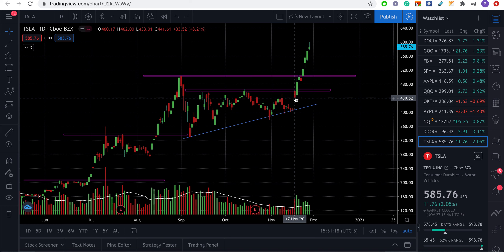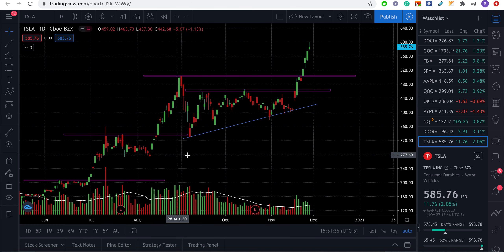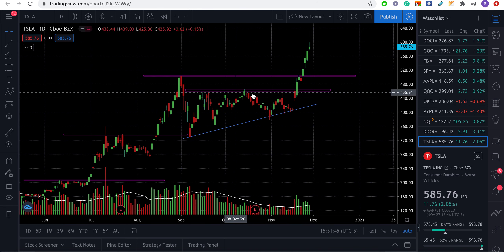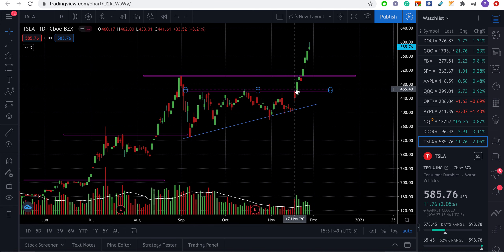I wouldn't enter right at the open when it gapped up high, because it was a classic 'buy the rumor, sell the news' — we sold off significantly from the gap. My entry point was based on resistance. For those who are new, resistance is basically swing highs. I had already drawn a straight line at the swing high level, around $62–$65, before any of this happened.